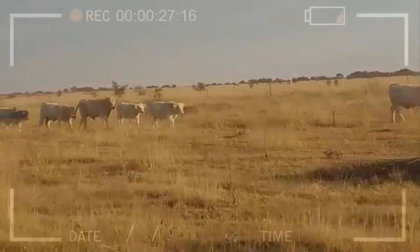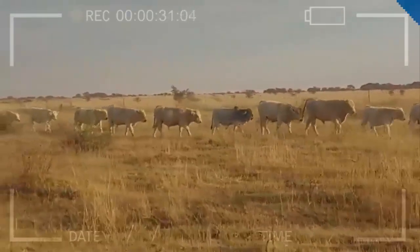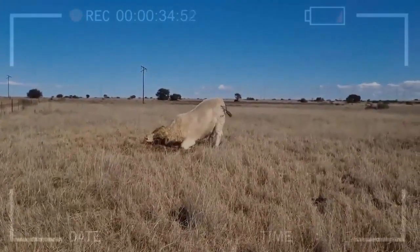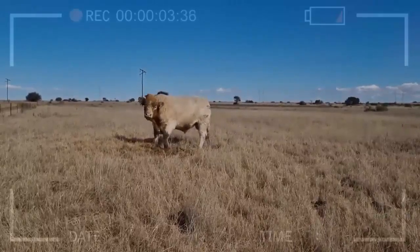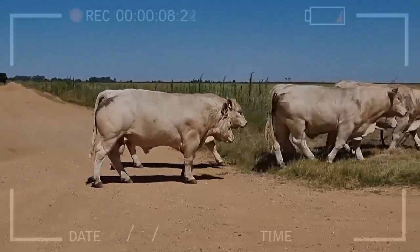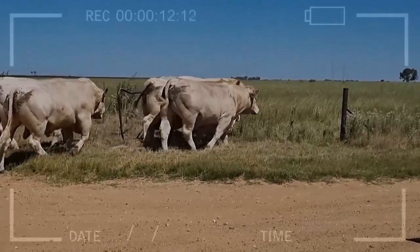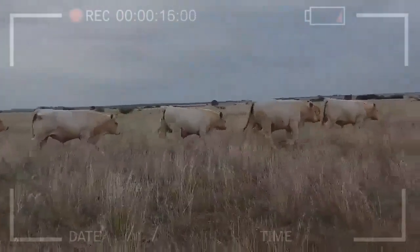In summary, the Charolais cattle breed is one of the most popular breeds in livestock farming due to its large size, ability to produce high-quality meat and milk, and adaptability to different climatic and feeding conditions. It is an easy-to-care-for breed as long as proper recommendations are followed regarding feeding, housing, handling, health, and reproduction. If you are thinking of starting a business in the world of livestock farming, the Charolais breed is an excellent option to consider.